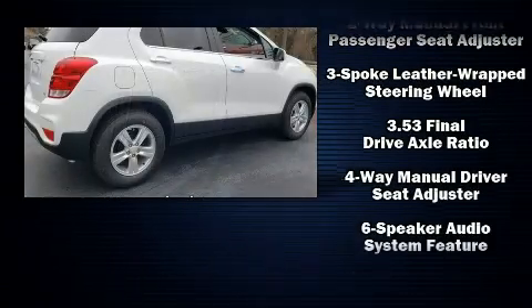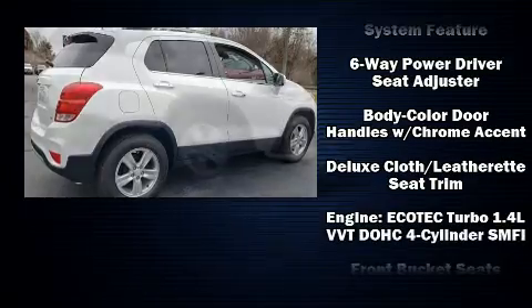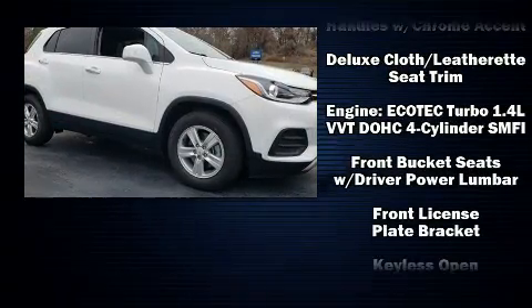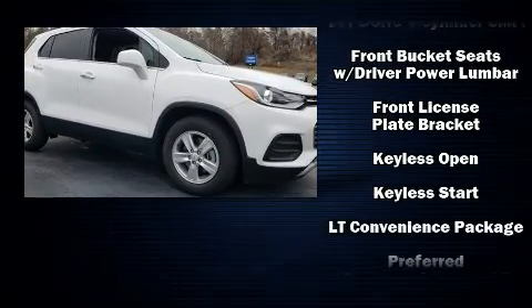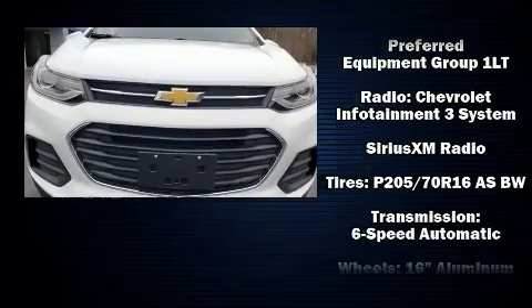Chevrolet ensures the safety and security of its passengers with equipment such as dual front impact airbags, head curtain airbags, traction control, brake assist, a security system, OnStar, and ABS brakes.